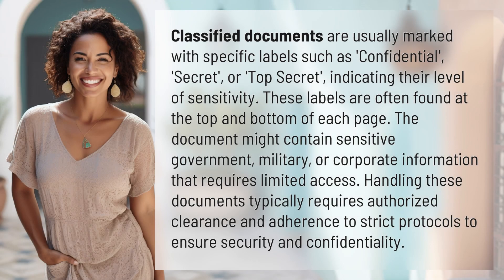Classified documents are usually marked with specific labels such as confidential, secret, or top secret, indicating their level of sensitivity. These labels are often found at the top and bottom of each page.